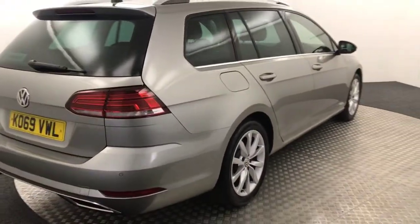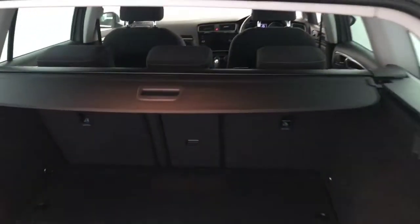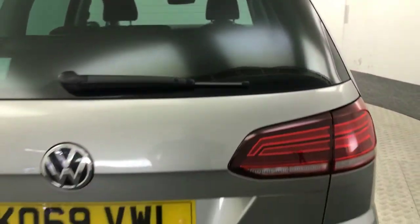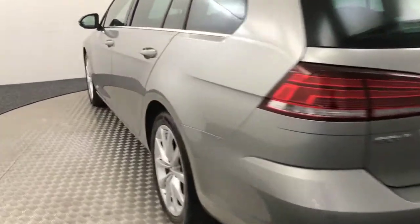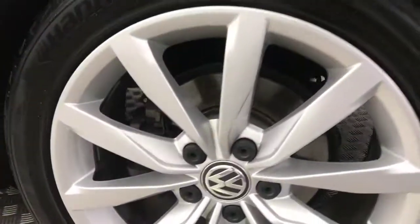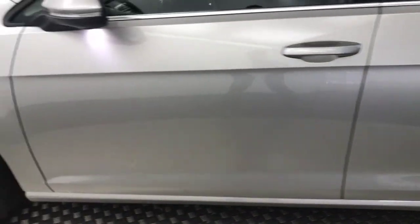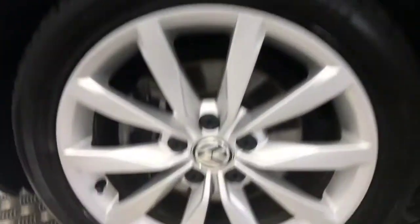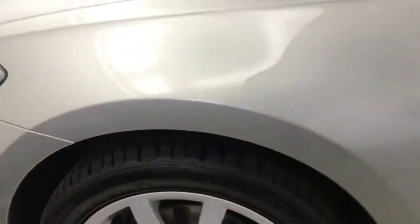On to the rear, so it's got reverse sensors, got a nice large boot, parcel shelf is present. Again, really clean wheels there. There's no nasty scratches, scrapes or dents, and there's your final alloy wheel there.